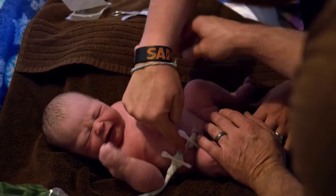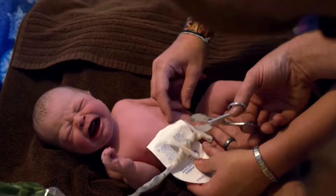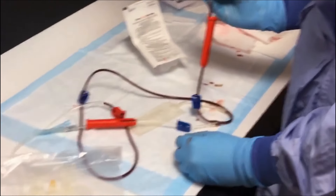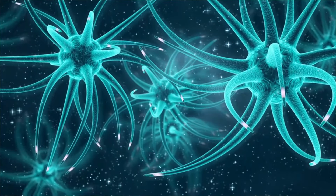Do you know that preserving your baby's umbilical cord blood may be the most important decision you make for your whole family? Here's why. When a baby is born, a mother can choose to preserve the blood in the umbilical cord and tissue, as this contains stem cells that are extremely regenerative.